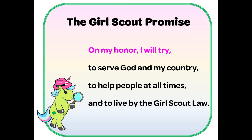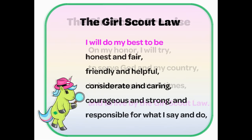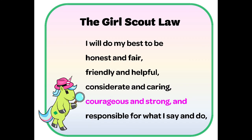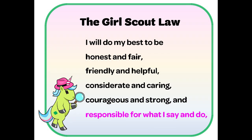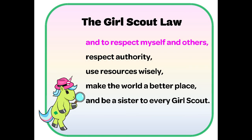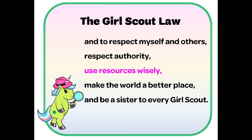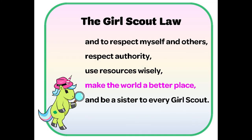On my honor, I will try to serve God and my country, to help people at all times, and to live by the Girl Scout law. I will do my best to be honest and fair, friendly and helpful, considerate and caring, courageous and strong, responsible for what I say and do, and to respect myself and others. Respect authority. Use resources wisely. Make the world a better place. And be a sister to every Girl Scout.